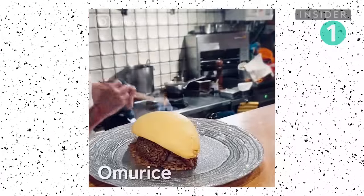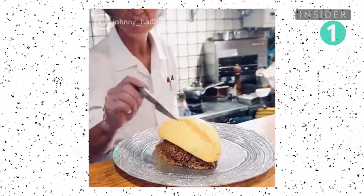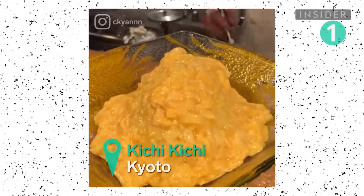Omurice is a go-to comfort food served in Japanese diners. An omelet is sliced to reveal creamy scrambled eggs served over fried rice and topped with demi-glace.